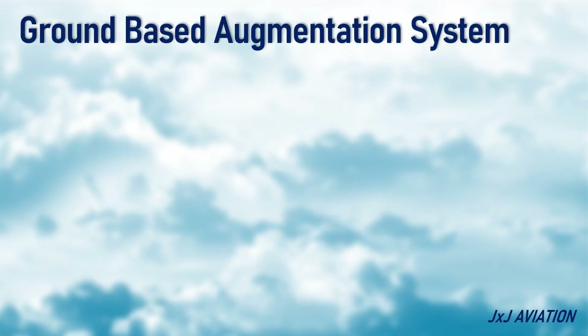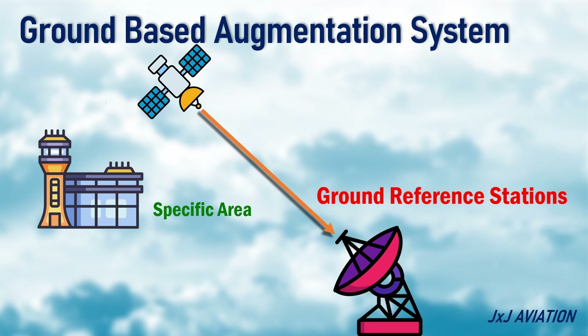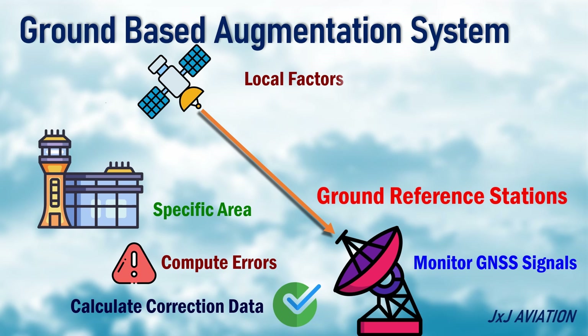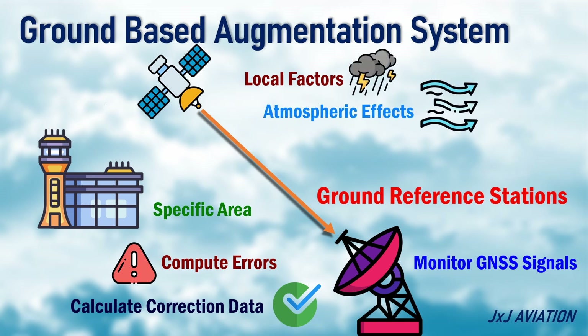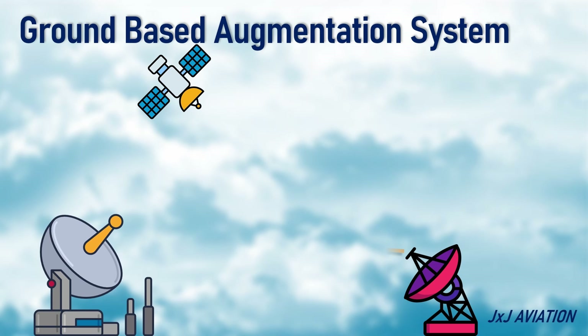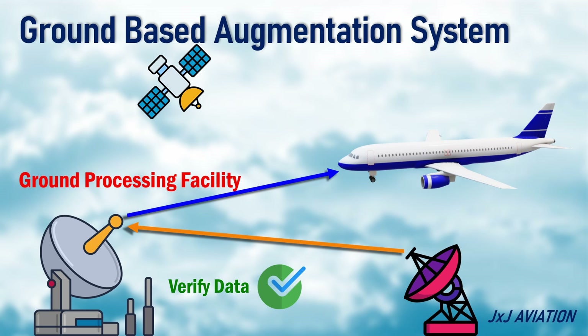Ground-based augmentation system. This system also has ground reference stations installed in a specific area, such as an airport. These stations monitor the GNSS signals and compute the error induced in these signals and calculate the correction data. The correction data also takes into account the local factors, such as atmospheric effects and satellite positioning. This data is sent to a ground processing facility which verifies the data accuracy and sends it to the aircraft. The aircraft receiver uses this accurate information to calculate its position.